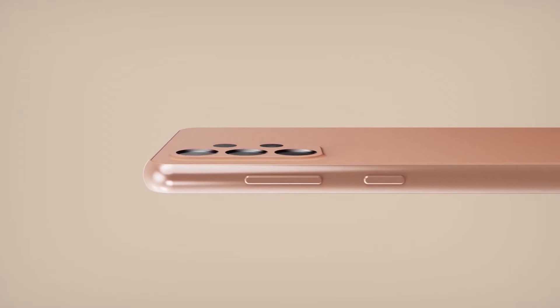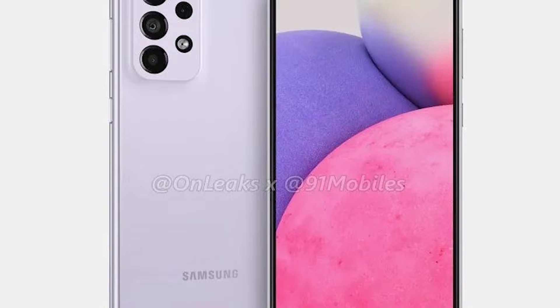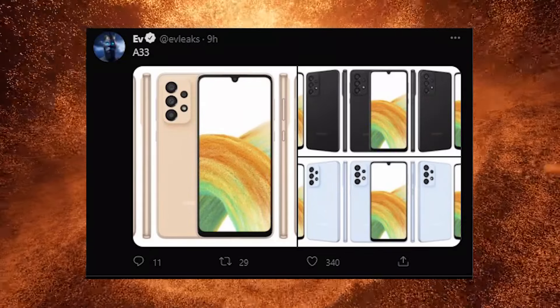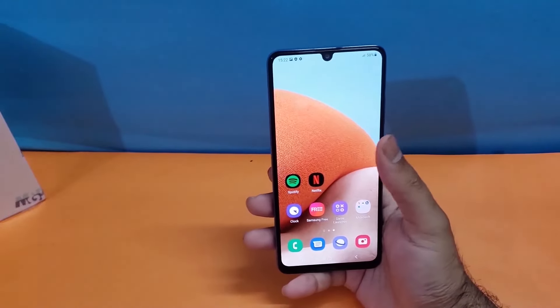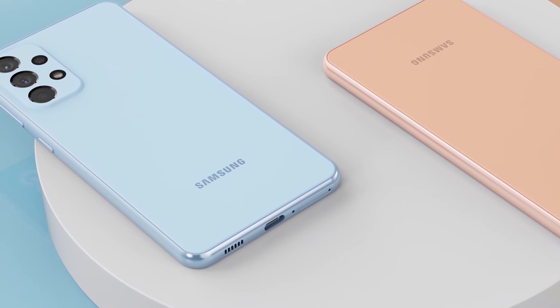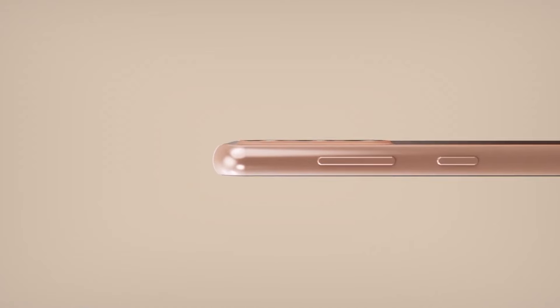Today we have got the official press render for the Galaxy A33, coming from reliable leakster EV1+, which pretty much confirms the design of the upcoming Galaxy A33 5G. Alongside the renders, the full specifications of the device have been leaked by a website called Apollos, which confirms it's going to be packing a similar camera setup as last year's model.